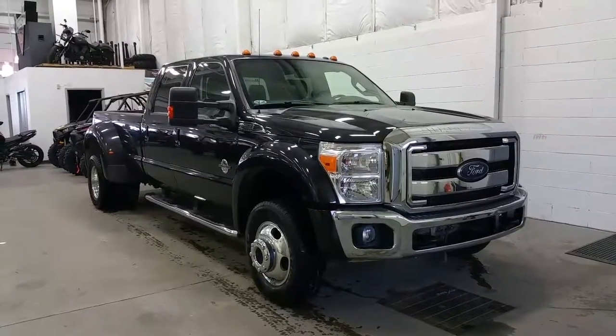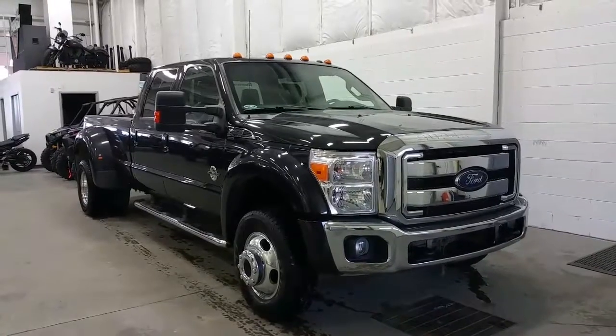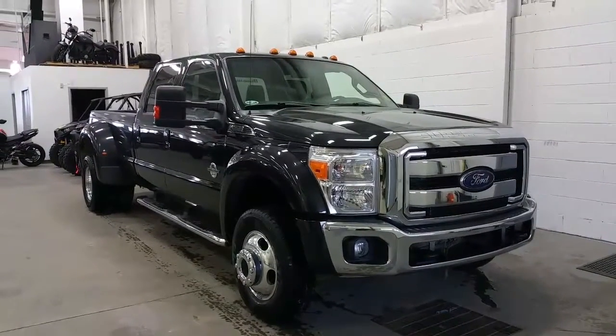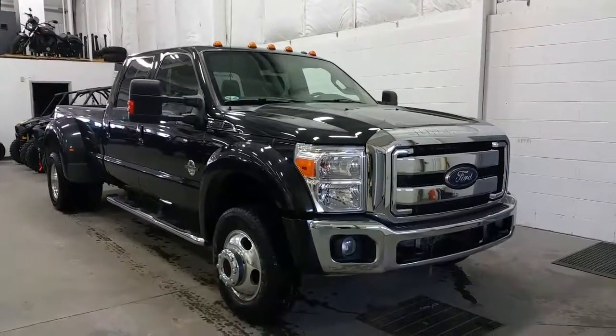Welcome to Boundary Ford, located at 2502 50th Avenue in the border city of Woodminster, Alberta, Saskatchewan. Today we're checking out a tour of a pre-owned 2014 Ford F450 Super Duty Lariat.